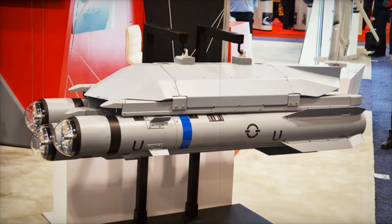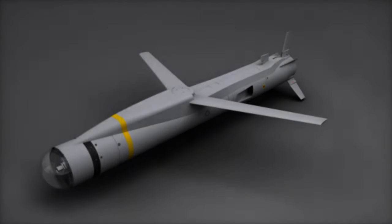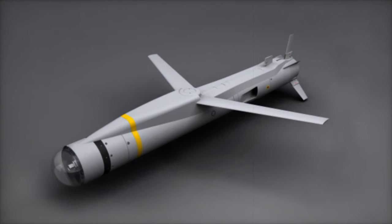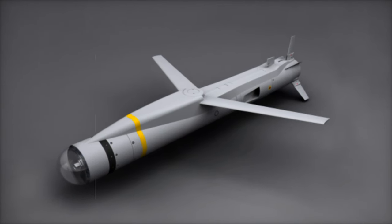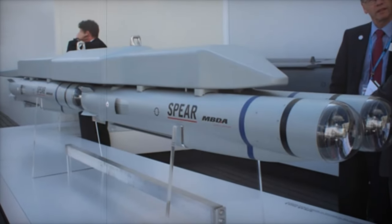This integration will allow the RAF and Royal Navy to perform precision strikes and suppression of enemy air defenses (SEAD) missions from both land bases and the Queen Elizabeth-class aircraft carriers. The development of the Spear missile is part of the UK Ministry of Defense's £6.5 billion investment in advanced missile systems,